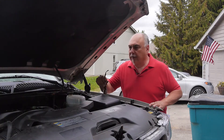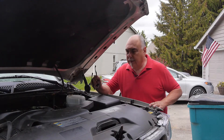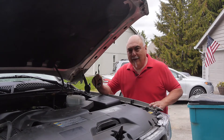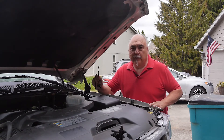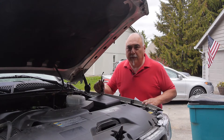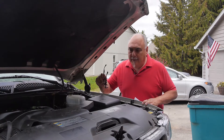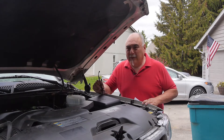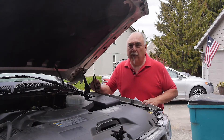Out of all the fluids that you're supposed to check, 99.9 percent of the time nobody checks the transmission fluid. If your transmission is acting funny, there are a lot of reasons why, but nine times out of ten it's probably because you're low on transmission fluid.